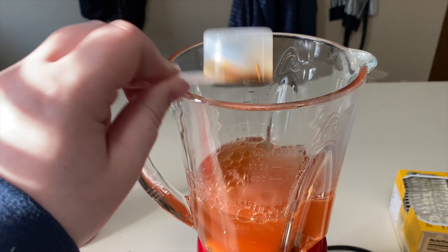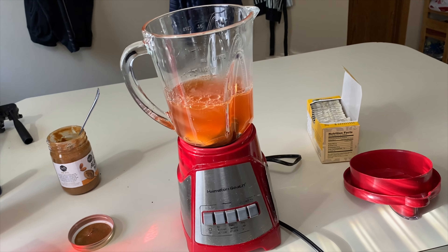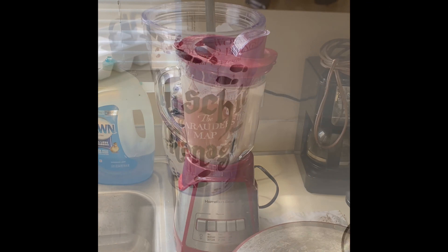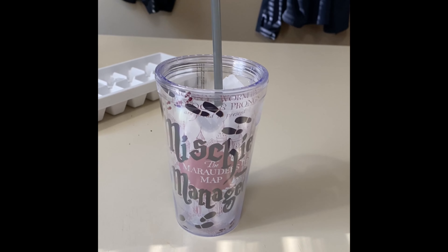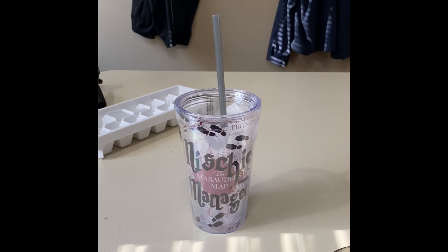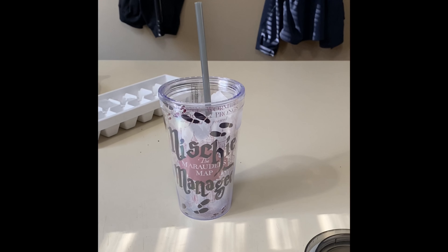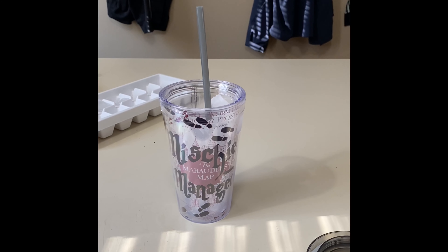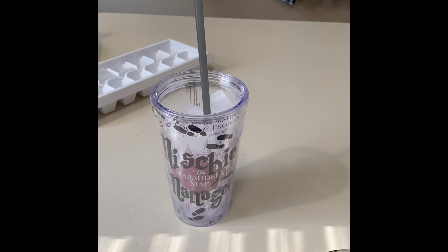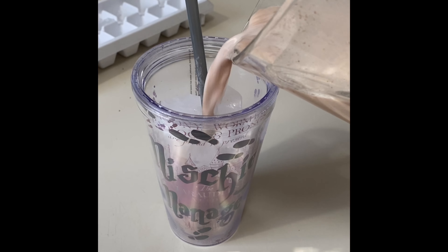It came out pretty nicely after blending. I'm going to serve it over ice in my cool Harry Potter tumbler — shout out to Tyler for getting me that. I've been so grouchy and mean to him, I'm blaming it on the pregnancy. He got me this tumbler, he cleaned the house — I'm so lucky to have him. It's full of ice; I'm going to pour it in. I don't think this is all going to fit.